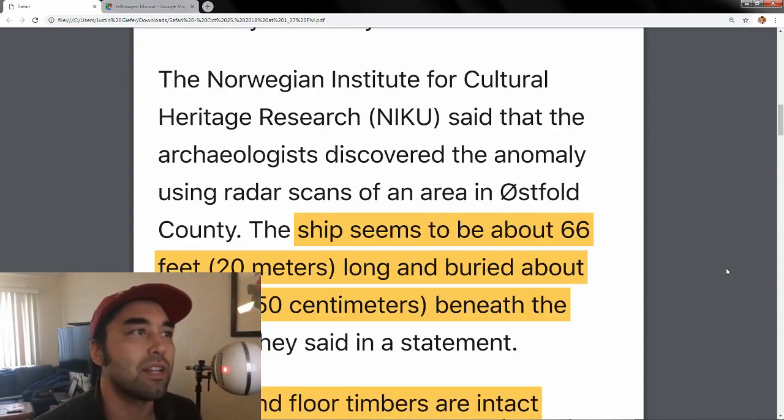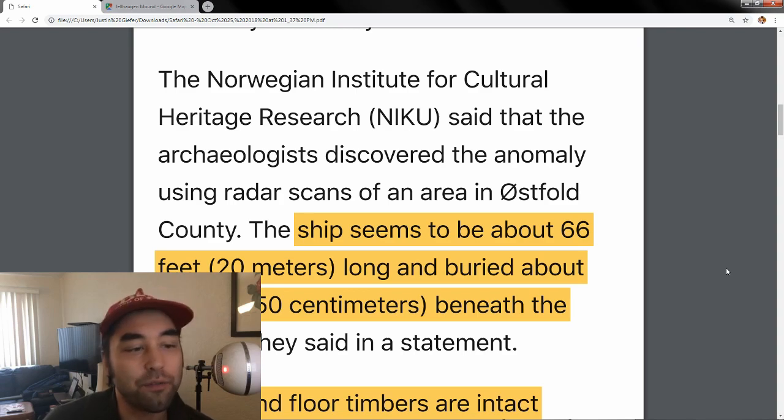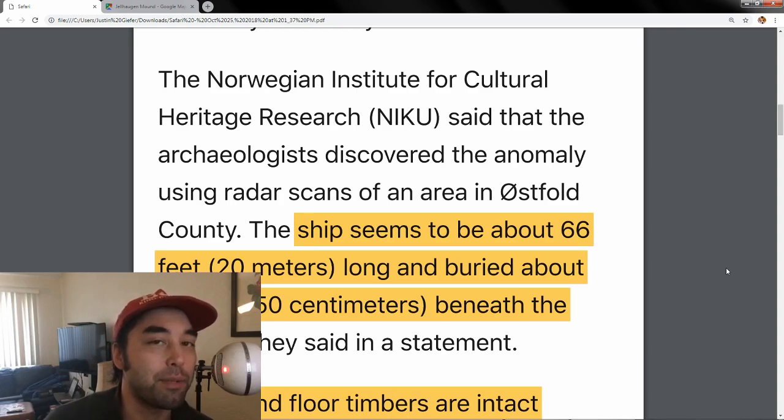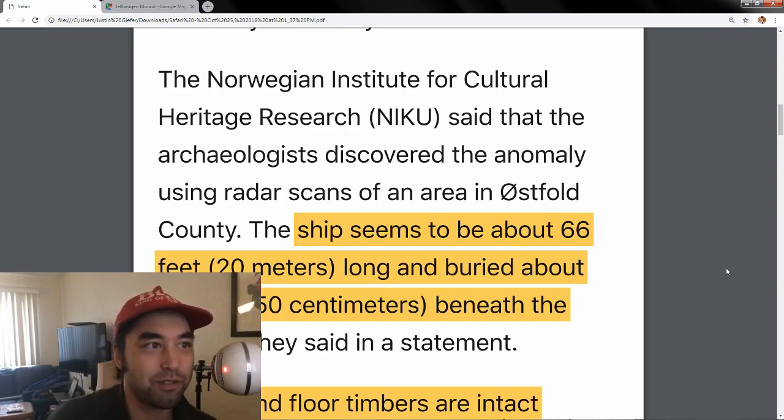It was initially discovered as an anomaly. They found that the ship is about 66 feet long and buried only 1.6 feet beneath the ground — that's really shallow. If this were located in America, I think someone would have found it, since people walk around with metal detectors all the time, and 1.6 feet is not that deep.